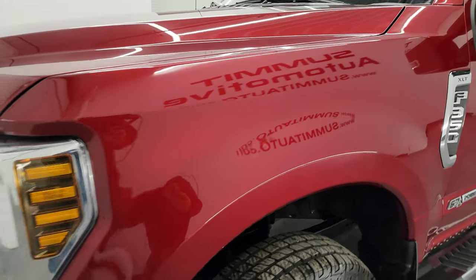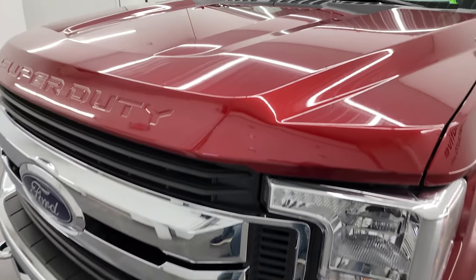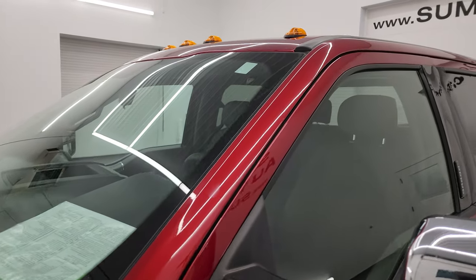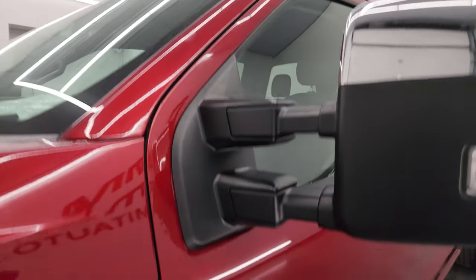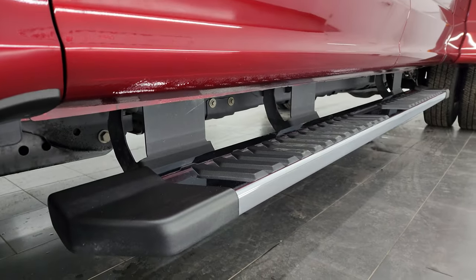Driver's side front fender looks great. If you like the video, consider subscribing to the YouTube channel at youtube.com/summitauto. Click the bell notifications and you'll get updates on the videos I do each and every day here at Summit Automotive, as well as one of the largest catalogs of vehicle walk-arounds on YouTube.